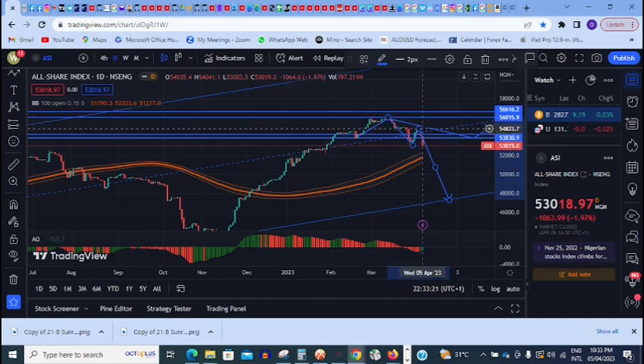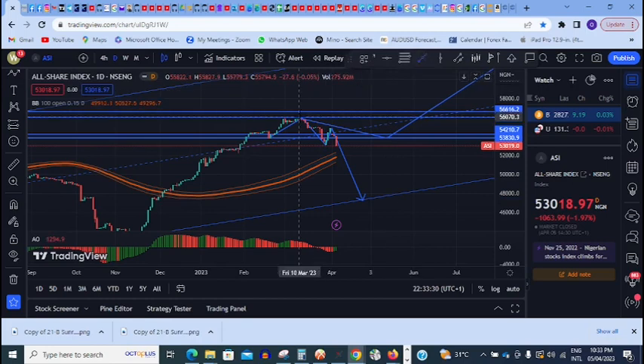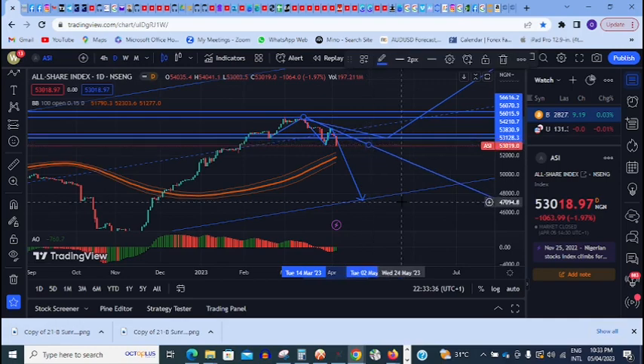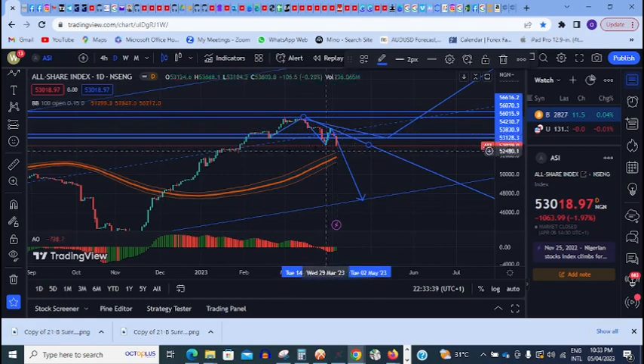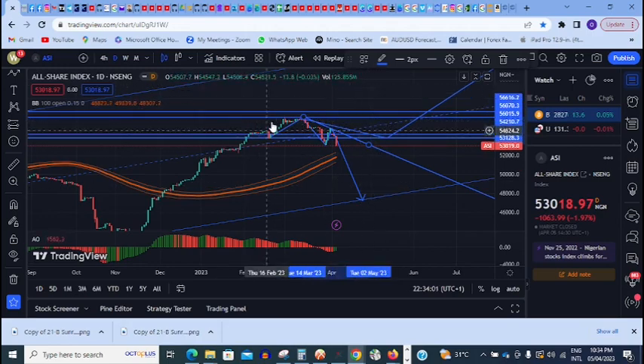There is a minor downtrend that the market is trying to follow. Let me quickly draw that downtrend. So this is the downtrend the market is following. This is the last low that caused the highest high, and the market has already closed below it. There is a break of structure, and when there is a break of structure like this, this is a change of character. So this is a very strong, high-probability resistance that we are going to see for a couple of weeks.